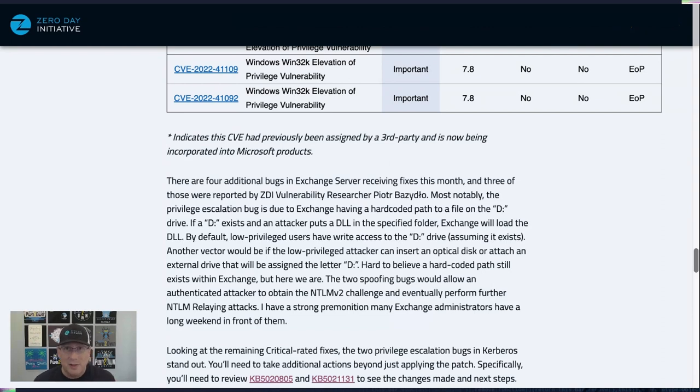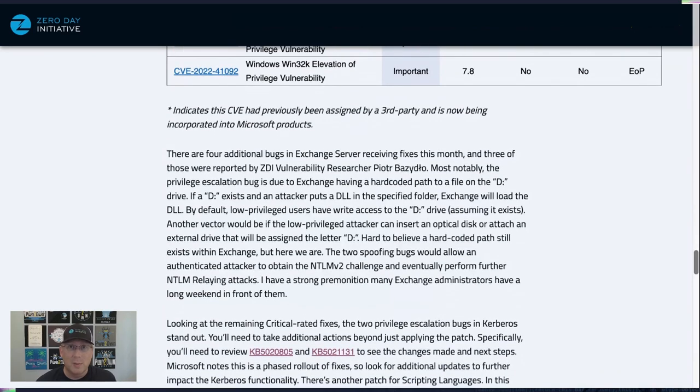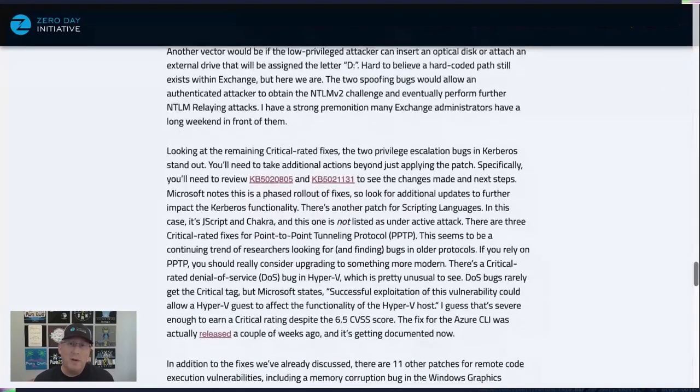Exchange admins, I feel for you — I've been there. I know you've got some long weekends ahead. Fingers crossed, toes crossed, burn some incense — we're with you. Good luck updating, but please do update. These are serious bugs and some are under active attack.